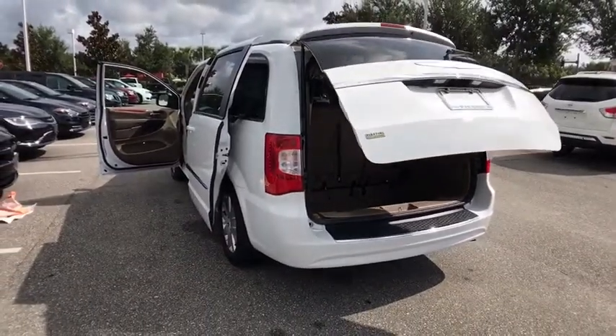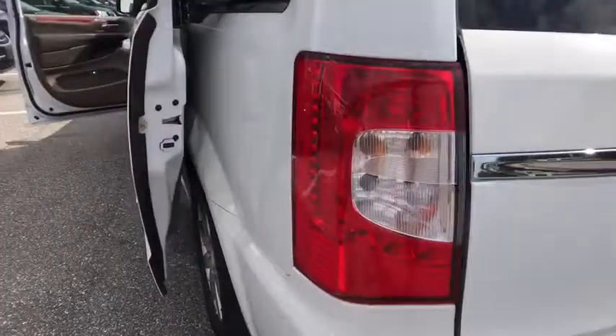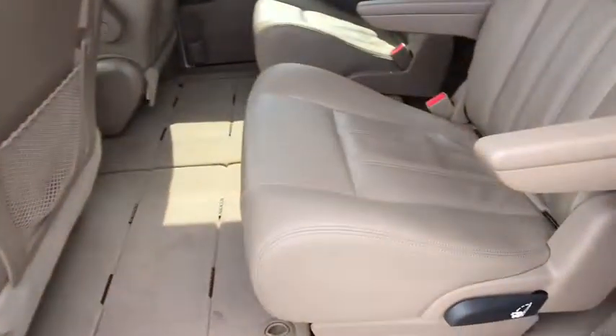Four-wheel disc brakes, auto dimming rearview mirror, hard disk drive media storage, aluminum wheels, universal garage door opener, climate control, front wheel drive.